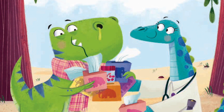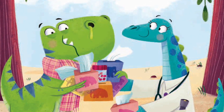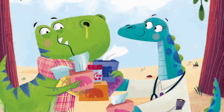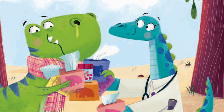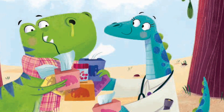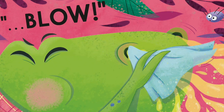'It's allergies,' declared the doc. 'I bet your eyes feel sore. But try these pills, they're perfect for a poorly dinosaur. And here's some mammoth hankies, but there's one thing you should know: it would be wise to warn us all when you're about to blow.'